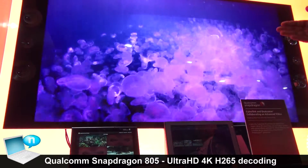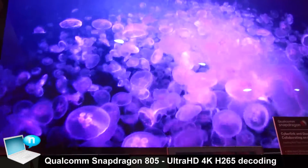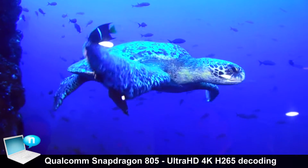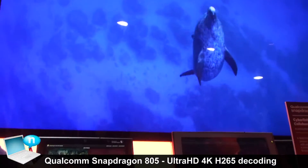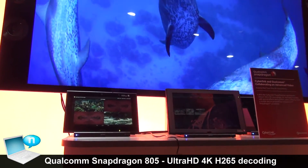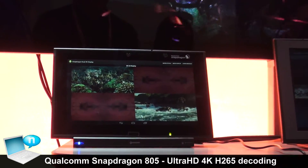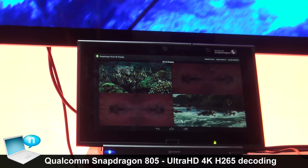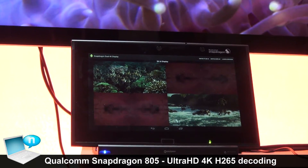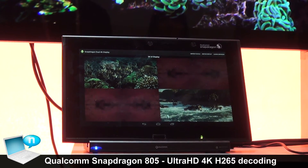To demonstrate this, we've got 4K HEVC decode going out to this panel through the HDMI port, and at the same time we've been able to have 2560 by 1440 graphics being rendered in real time. This shows us the advantage of having such hardware decode along with the high performance GPU and CPU.